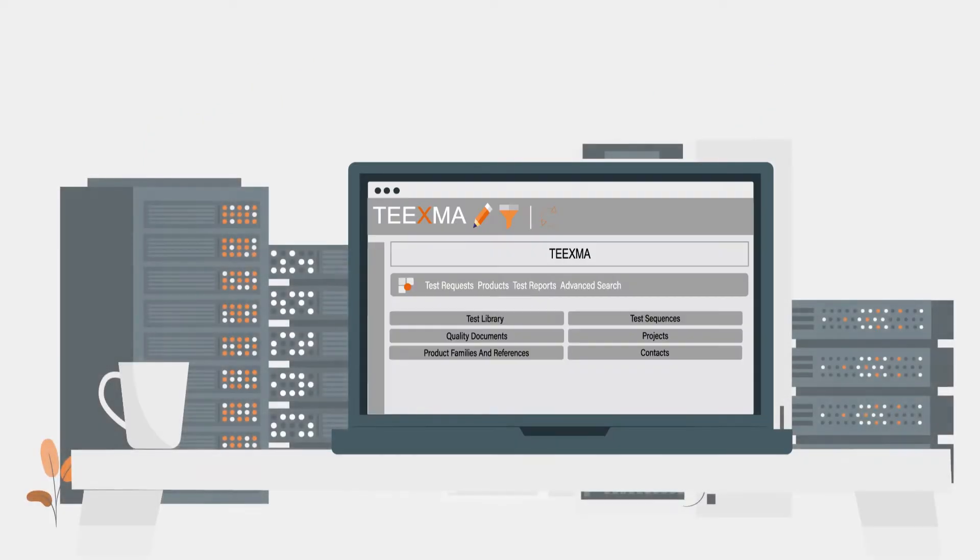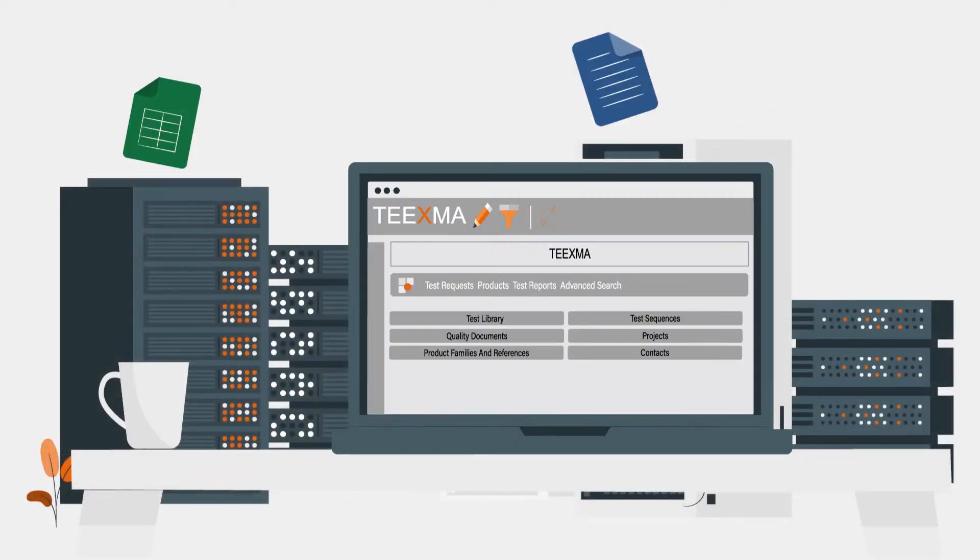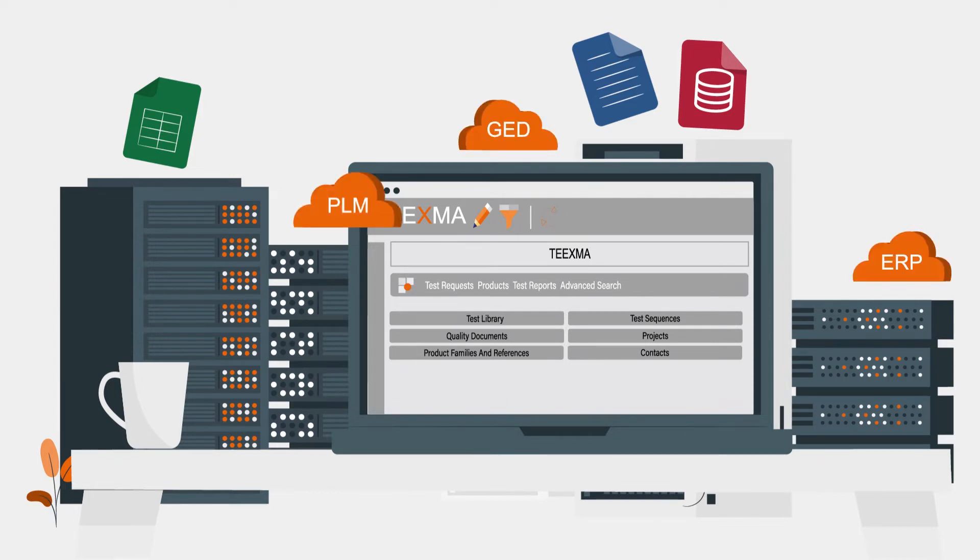These data sets are oftentimes spread across different databases, Excel spreadsheets, Word docs and even software specific to each service such as DMS, PLMs or ERPs.